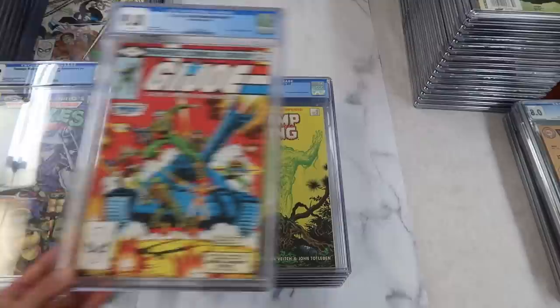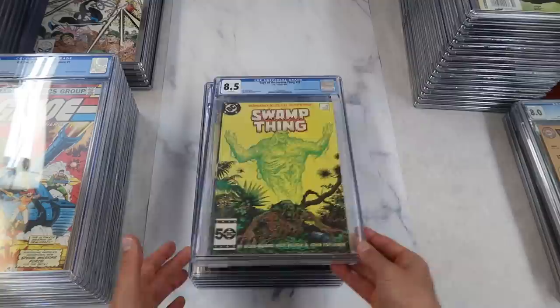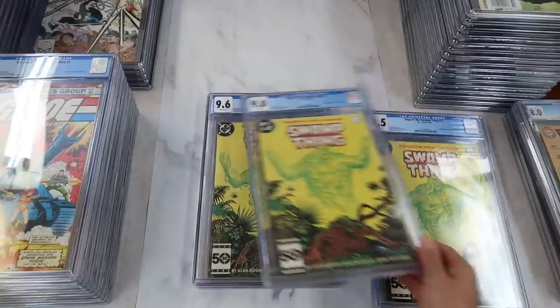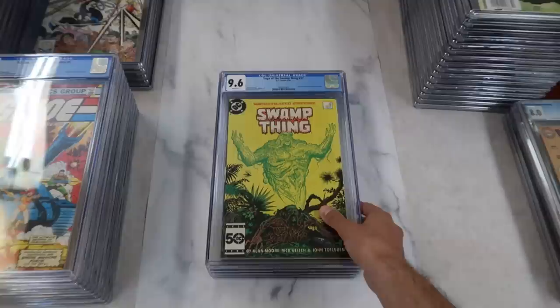And then a whole bunch of copies of Saga of the Swamp Thing number 37 — the first full appearance of John Constantine. A lot of these look really nice. There are two 8.5 white pages, a 9.0, and two 9.6 white pages — they're all white pages, which to me says they were stored properly and cared for. These books definitely have potential for crack and press; we'll have to see what the notes say.